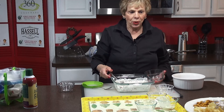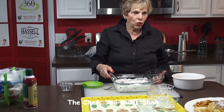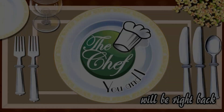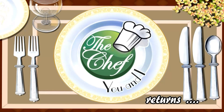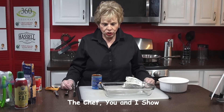We need to take a short break. We'll be right back, and we're going to make wonderful Patty's wonderful chili dip. We're back on The Chef You and I, and we're making my sister-in-law Patty's wonderful chili dip.